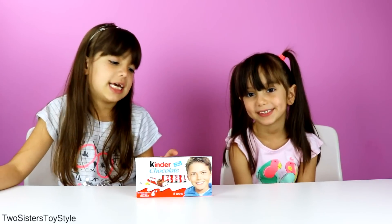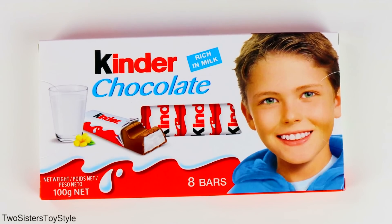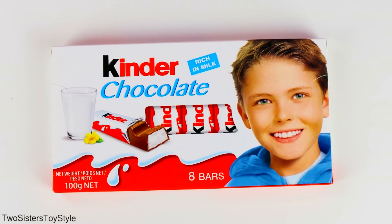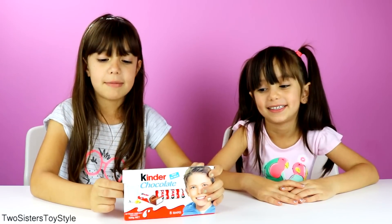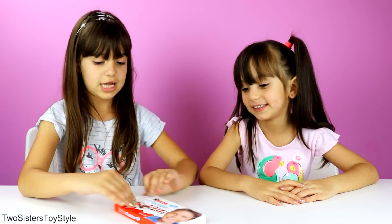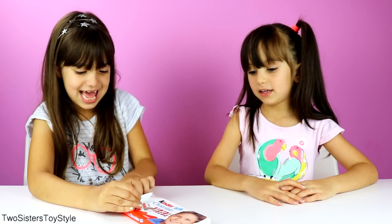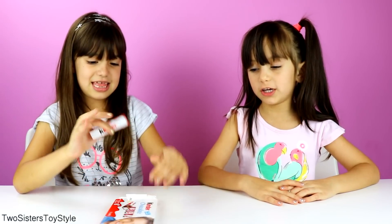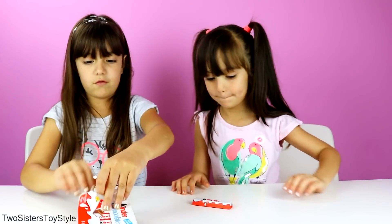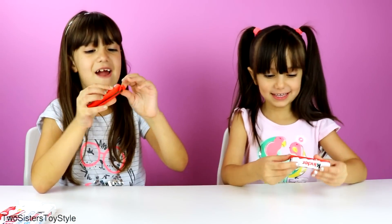First we're going to taste Kinder chocolate. Kinder chocolates are individually wrapped chocolate sticks with a creamy milk filling. Let's open them — we love Kinder chocolates so much. It's one of our favorite chocolates. Actually it's their most favorite chocolate. Yeah, I love Kinder chocolates. Okay, here's one for you. One for me. I'm so excited to try our first chocolate.